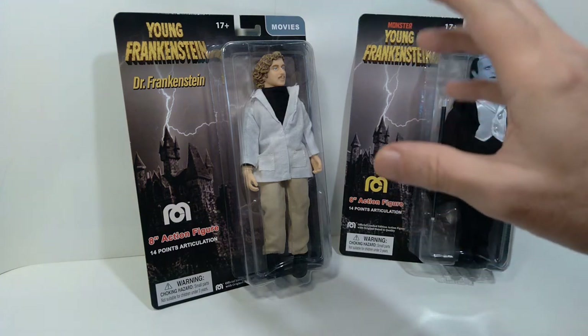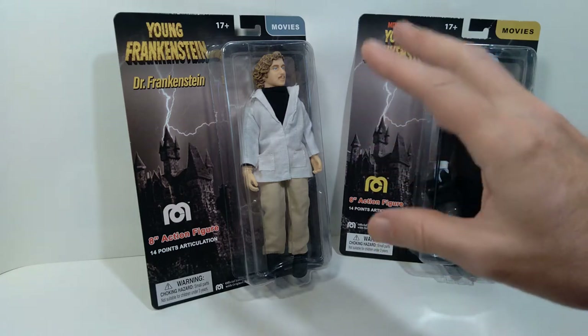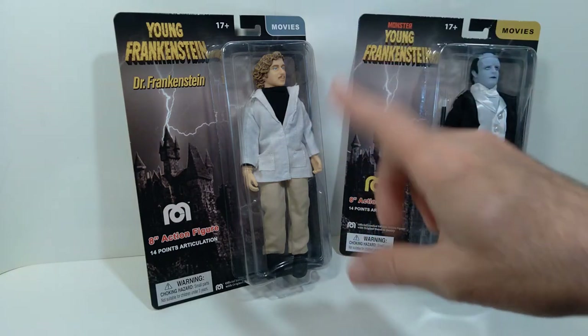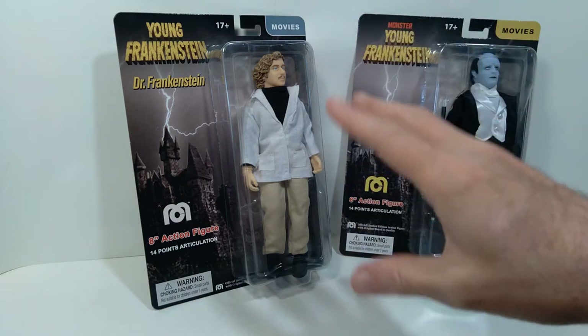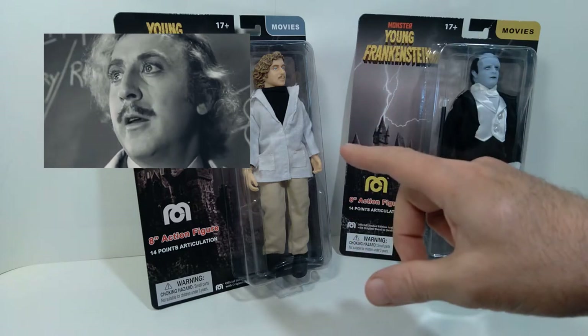What's up everybody? Welcome back to the channel. Today we're taking a look at a couple more of these Mego action figures, and the ones we're looking at today are from one of my favorite comedy movies of all time made by Mel Brooks, and that is Young Frankenstein.